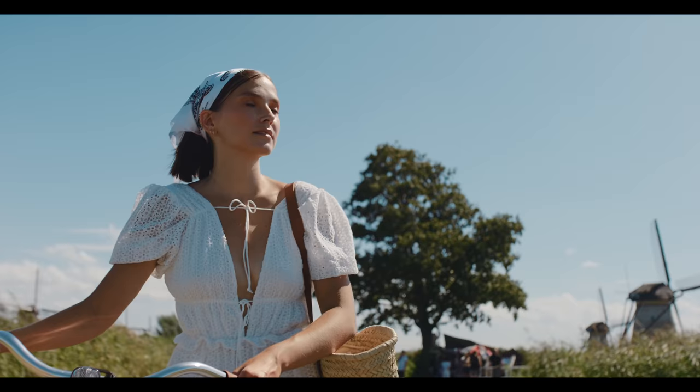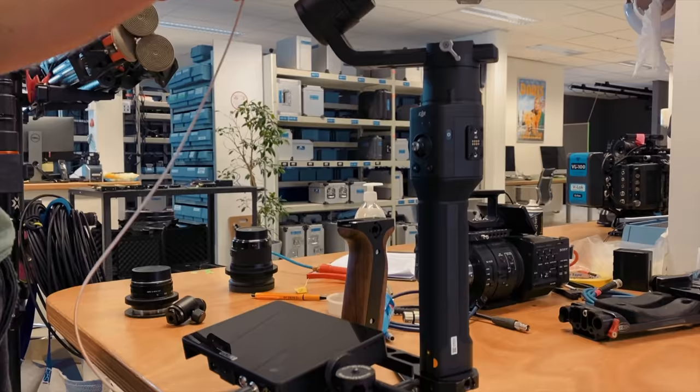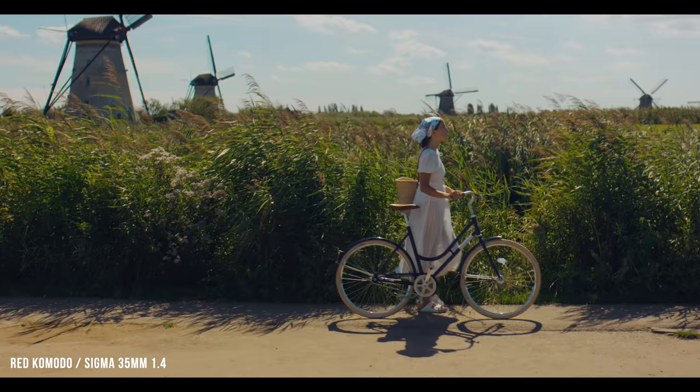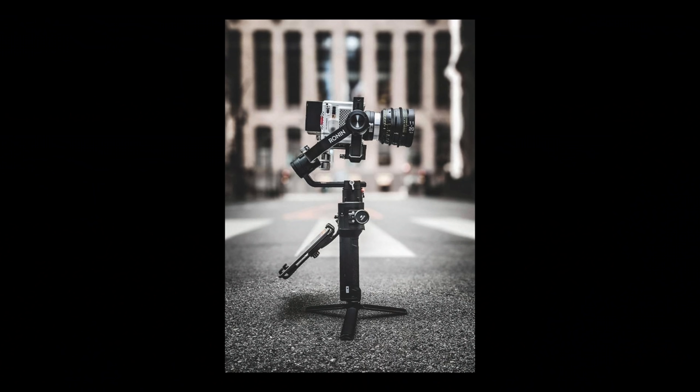We had the RED Komodo rigged up on a Ronin-S and it did work, but unfortunately we didn't have all of the right pieces so the balance was a little bit off, and I think we ended up with bumpier footage than we would have liked because of how we had to hold the gimbal. Don't pay too much attention to the movement in these shots because sometimes it gets jerked when it shouldn't. I have seen other people balance their Komodo on a Ronin-S and it worked perfectly — we just were missing a few pieces.